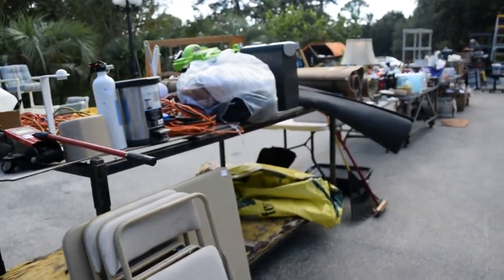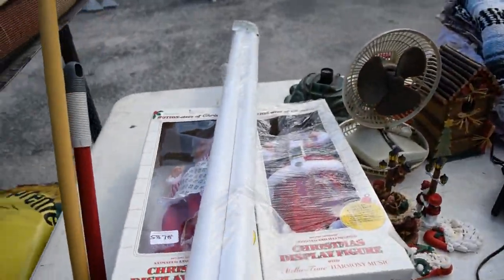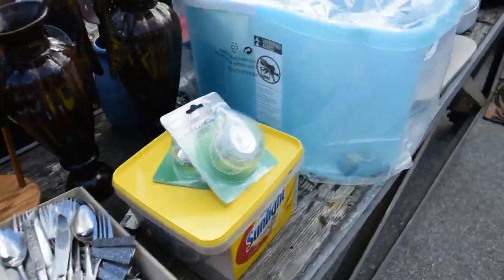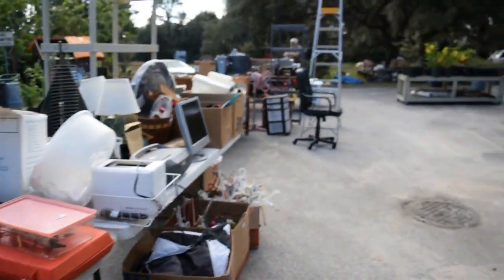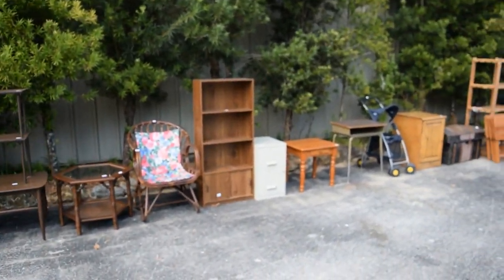We've got all sorts of rugs, new in container, light bulbs, all sorts of things — a Black and Decker edger, plumbing supplies, light bulbs. Take a quick look down here: entertainment cabinet, desks, patio pieces, all sorts.